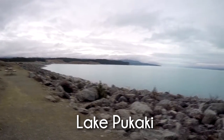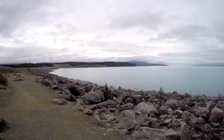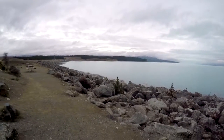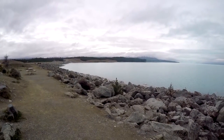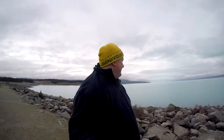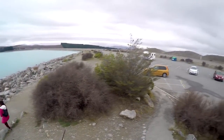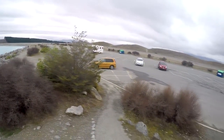So Lake Pukaki — it's only a few minutes drive from Lake Tekapo. The glacial feed gives Lake Pukaki and all of the glacial lakes a distinctive blue color. It's created by a thing called glacial flour, which is finely ground rock particles from around the glaciers. It gives it this distinctive blue color — and it's not just sky blue, it's not just a reflection of the sky.